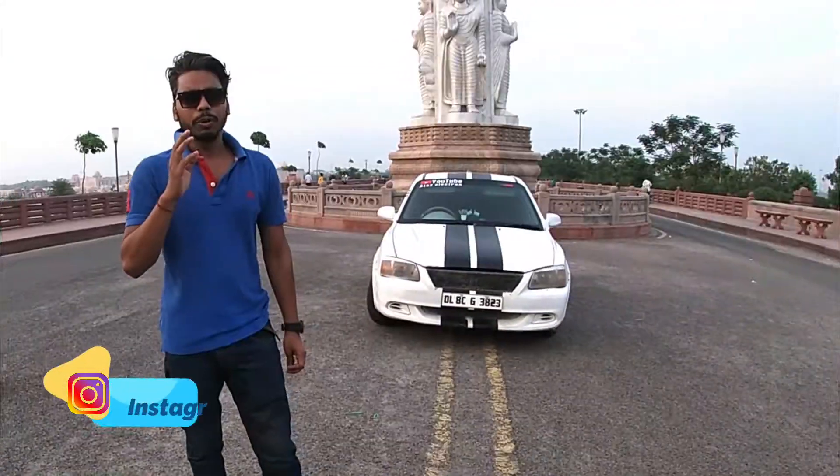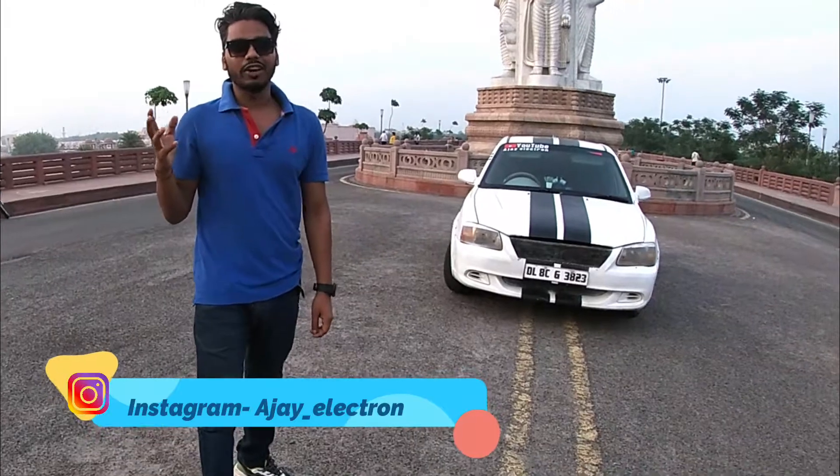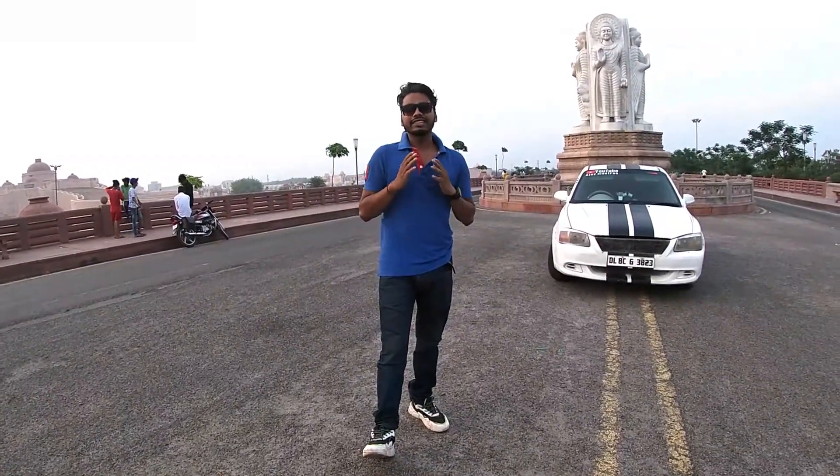This is my car. I thought today I will show you how old it is and we are going to talk about it in this video.